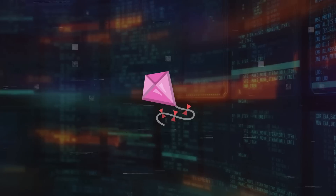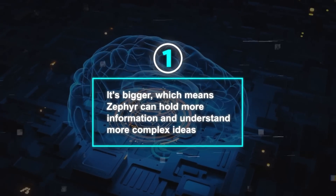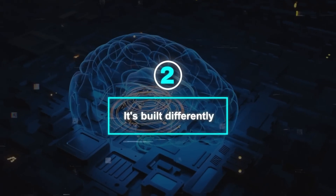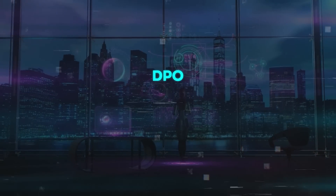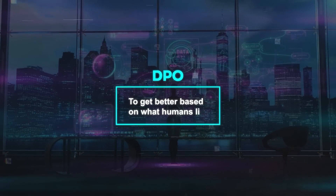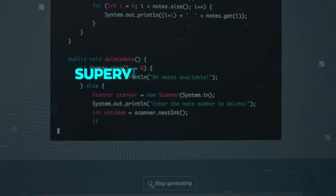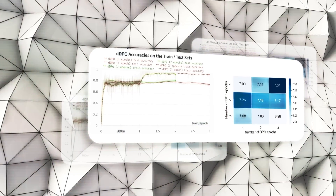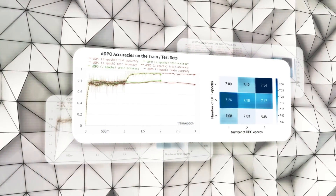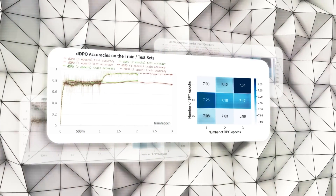Zephyr 7B is better than ChatGPT for a few reasons. First, it's bigger, which means Zephyr can hold more information and understand more complex ideas. Also, it's built differently — the way Zephyr 7B learns is really important. It uses Direct Preference Optimization, DPO, to get better based on what humans like, while ChatGPT improves using supervised fine-tuning, which depends on specific labels or rewards. DPO lets Zephyr learn from a wider variety of examples and focus on what people actually want, instead of just trying to meet a set goal or reward.